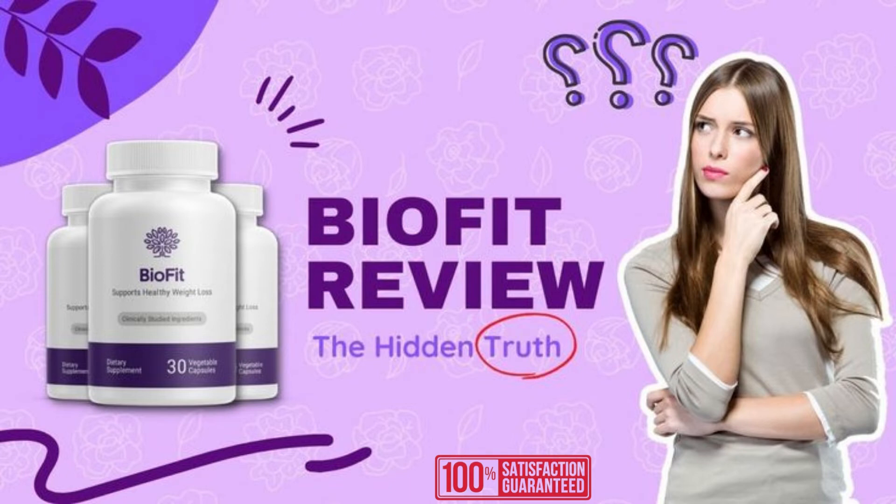Hello everyone, my name is Eduard and in this video I will tell you everything you need to know about BioFit before buying this product. I will give you very important information and I also have some alerts about BioFit that I will tell you, to prevent you from losing money or even harming your health. So pay close attention to this video and stay until the end.